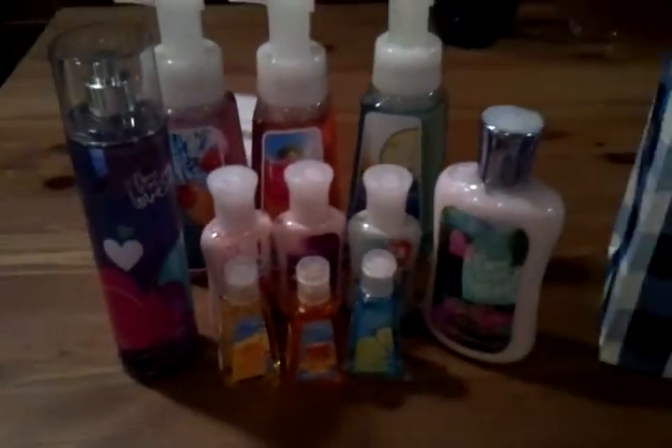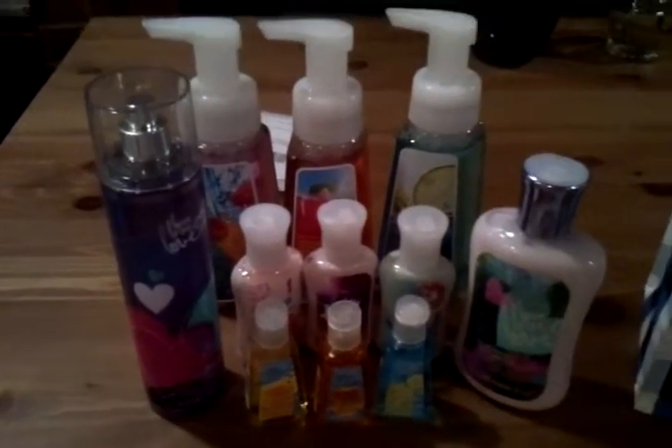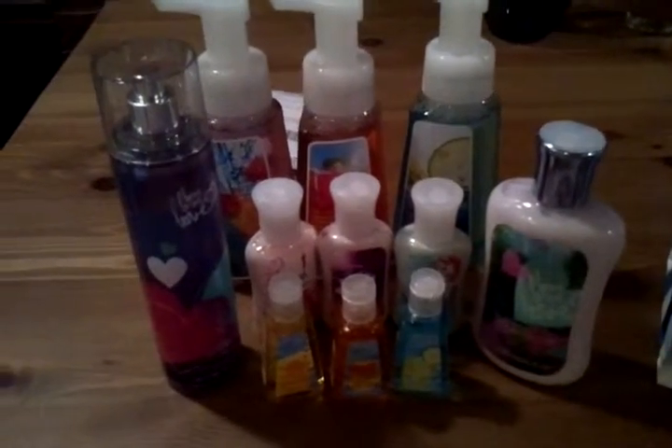Right here you can see the full line of what I purchased. It doesn't seem like a lot, but it is all brand new items and we're going to do a quick overview.